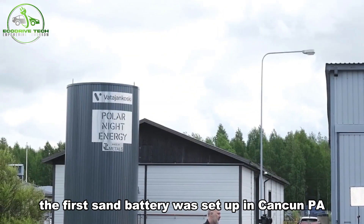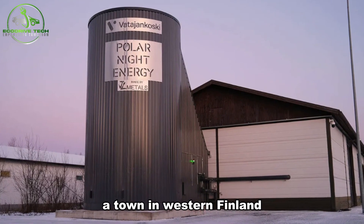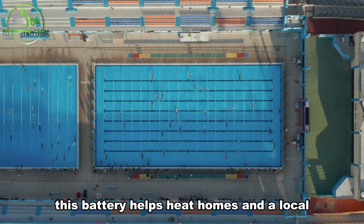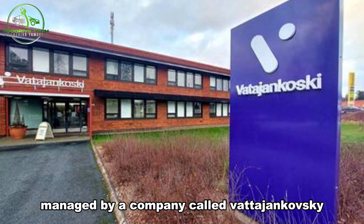The first sand battery was set up in Kankanpää, a town in western Finland. This battery helps heat homes and a local swimming pool by connecting to a district heating network managed by a company called Vatajankoski.